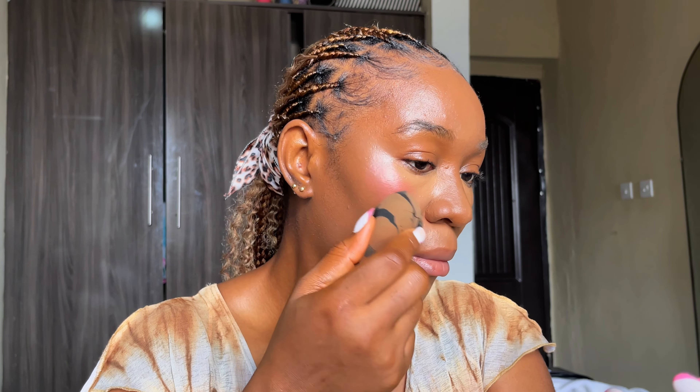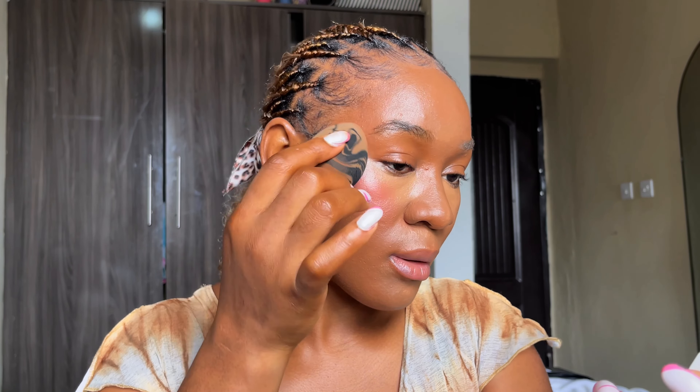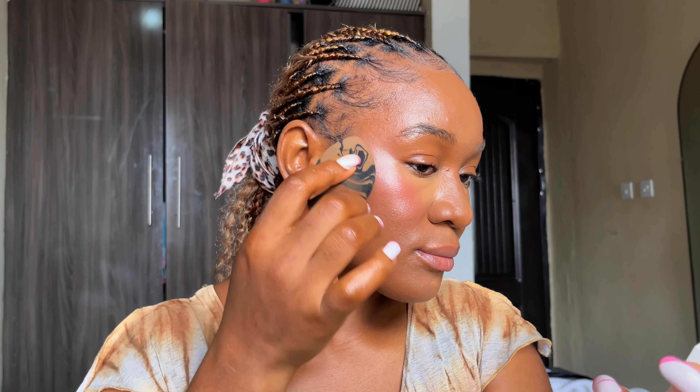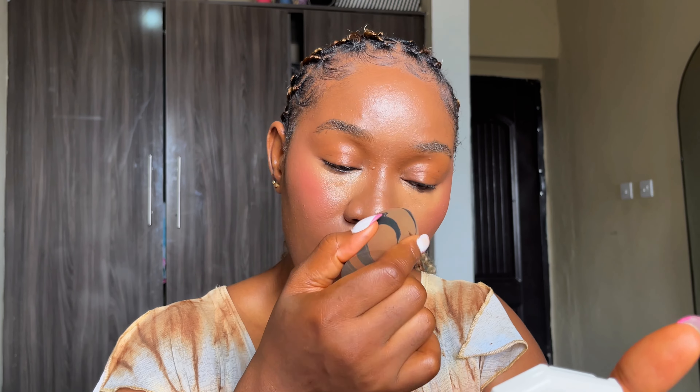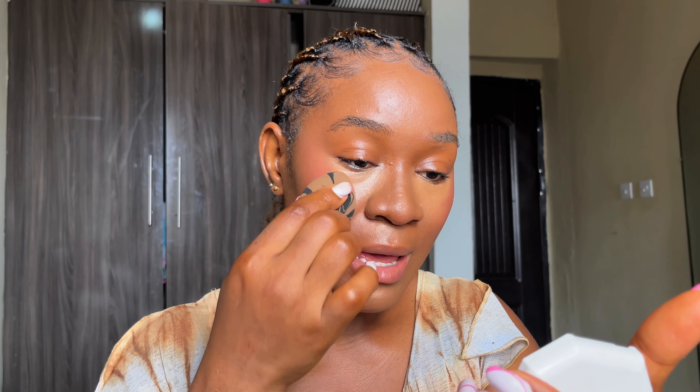Place just a little blush on your skin and blend it out in a tapping motion. The good thing about cream blush is that it gives you time to blend, so take your time and don't rush. I also like to take a little excess blush on my nose area and forehead to add color. Then I go back and blend out my concealer to make sure there are no demarcation lines.